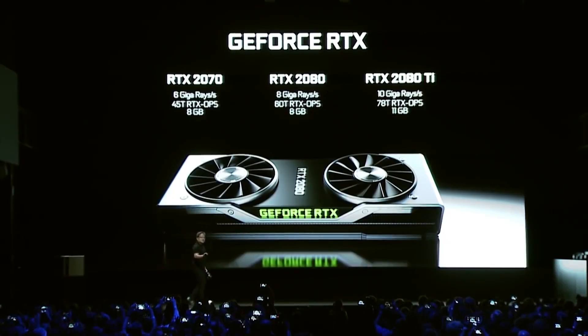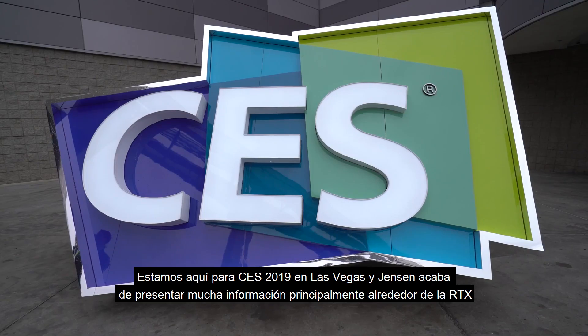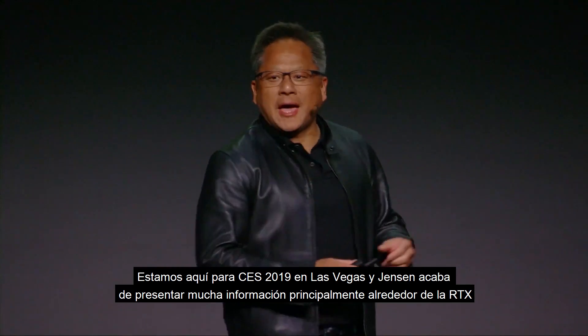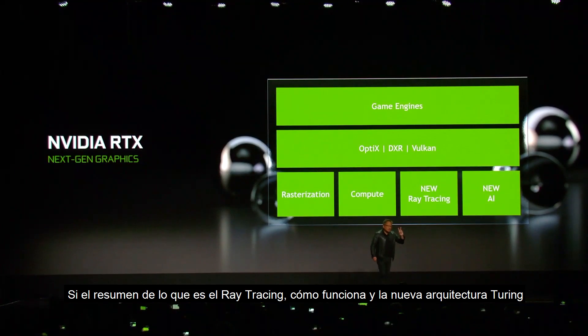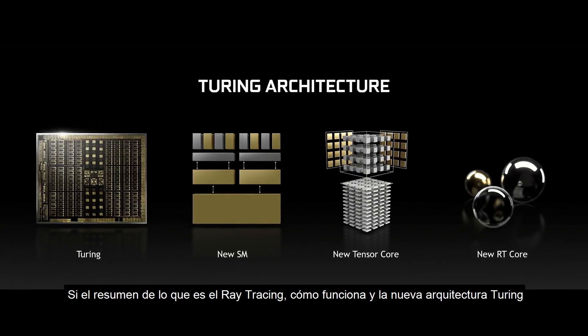You may remember her from our Gamescom coverage back when RTX was launched. You're here for another milestone moment. What just happened? Well, it's CES 2019 here in Las Vegas, and Jensen just introduced a slew of information, mostly centering around RTX. We got to see the recap of what ray tracing is, how it works, and the new Turing architecture.